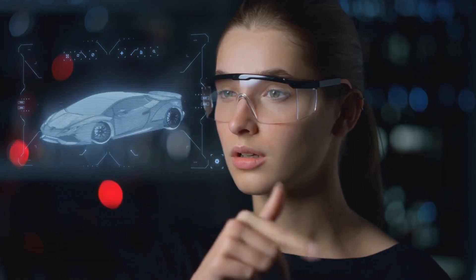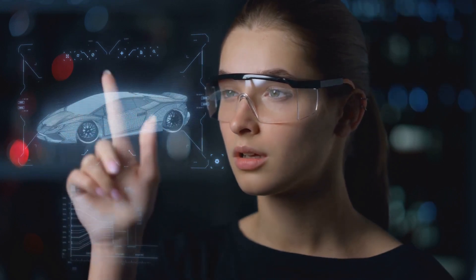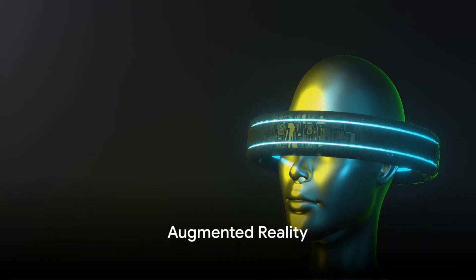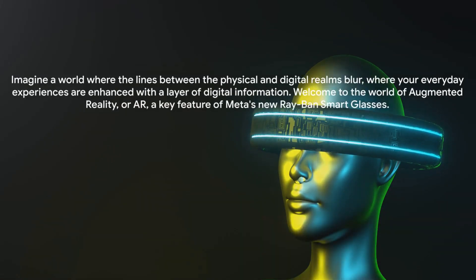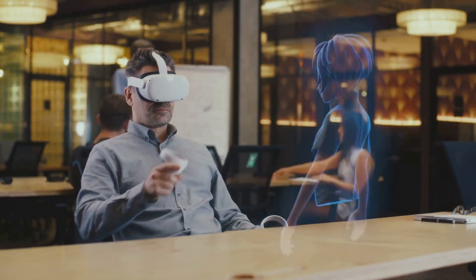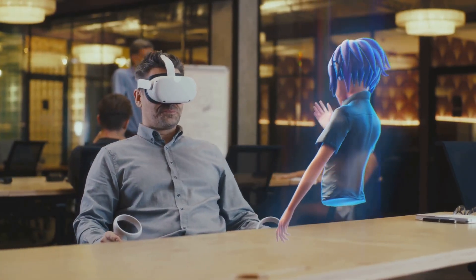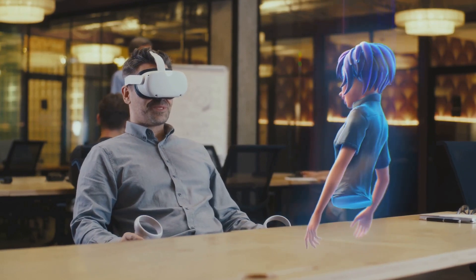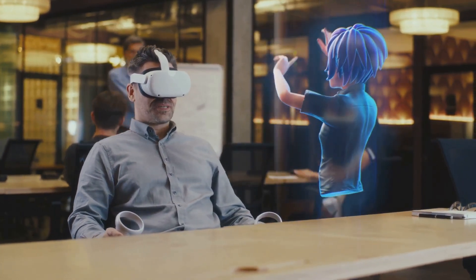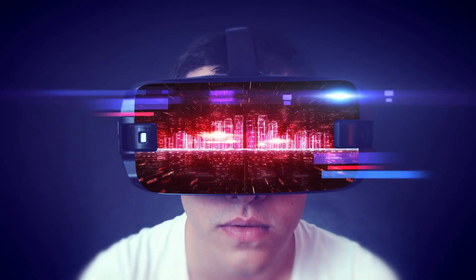Moving beyond just aesthetics, let's dive into some of the technical features that put these glasses in a league of their own. Secondly, the glasses feature augmented reality. Imagine a world where the lines between the physical and digital realms blur, where your everyday experiences are enhanced with a layer of digital information. Welcome to the world of augmented reality, or AR, a key feature of Meta's new Ray-Ban smart glasses.